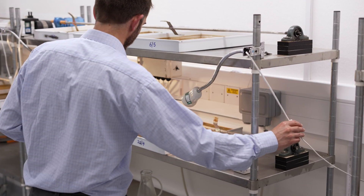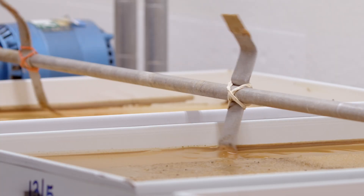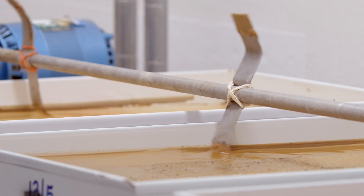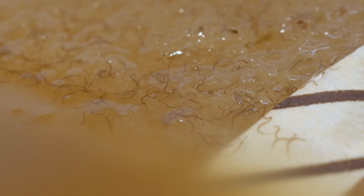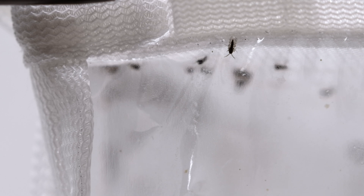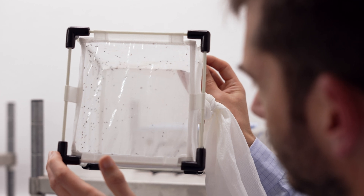My work at the Pirbright Institute looks at how Culicoides biting midges are able to act as vectors of blue-tongue virus. We can expose these insects to different viruses in the laboratory under high containment and explore how the virus infects these insects, how it travels through the insect's body and reaches the salivary glands, which is the most important organ as far as transmission is concerned.